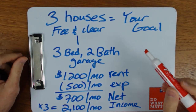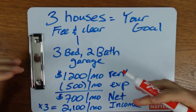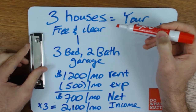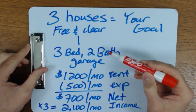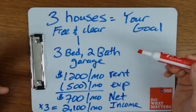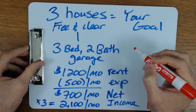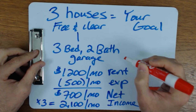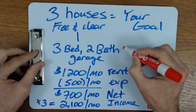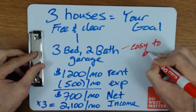Let me give a specific example, keeping it simple — you can multiply the numbers for more properties. Let's say your goal is to have three houses free and clear. I recommend working backwards: start with the number of properties you think you need, then work back to actually buying them. Depending on your location and property type, let's say you can buy a three-bedroom, two-bath house with a garage — easier to manage, and you'll find tenants who stay a long time. So you'll follow that easy-to-manage strategy.